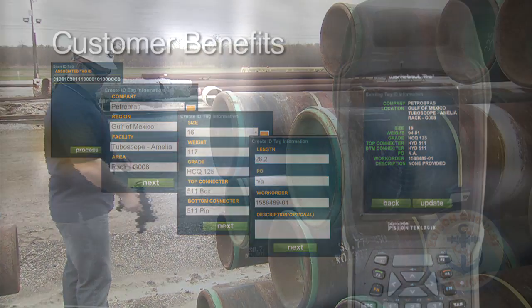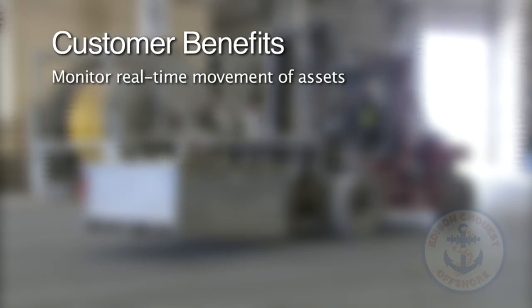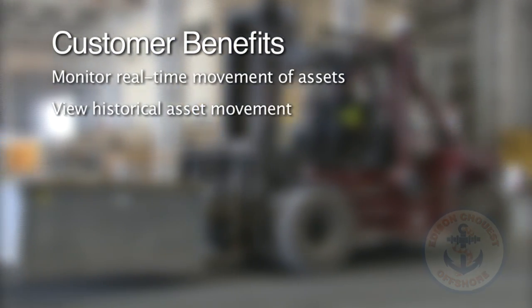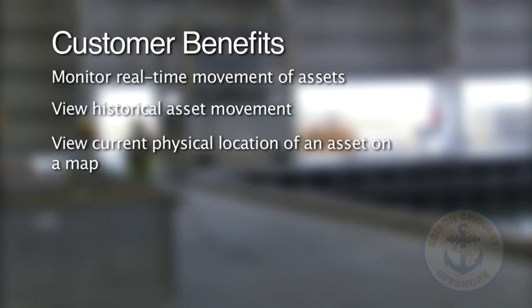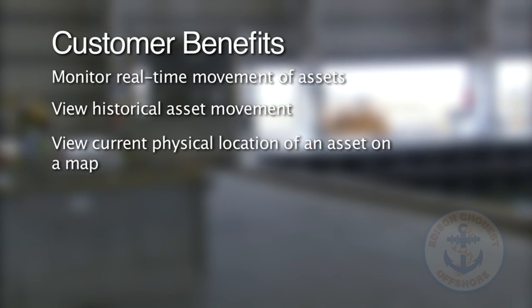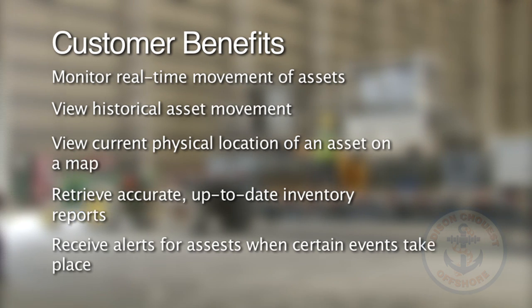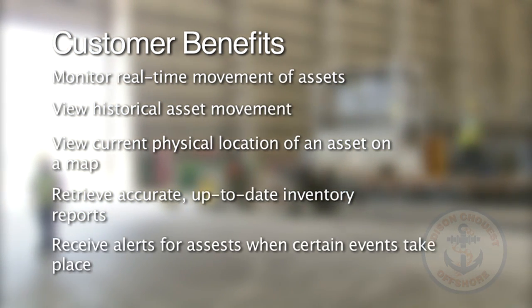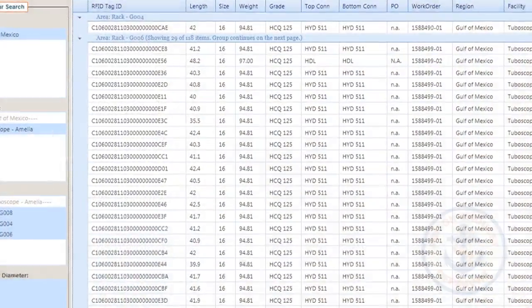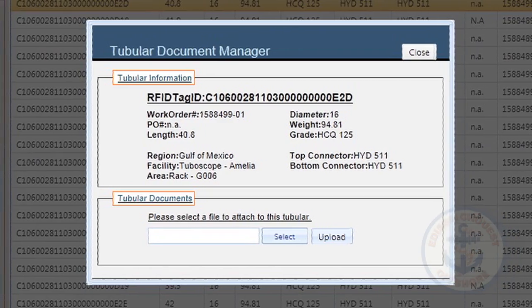With this exciting new technology, our customers will be able to monitor real-time movement of assets, view historical asset movement, have the ability to view the current physical location of an asset on a map, retrieve accurate up-to-date inventory reports, and receive alerts for assets when certain events take place. In addition, the solution can be scaled out to encompass the life cycle of the asset from supplier to eventual destination.